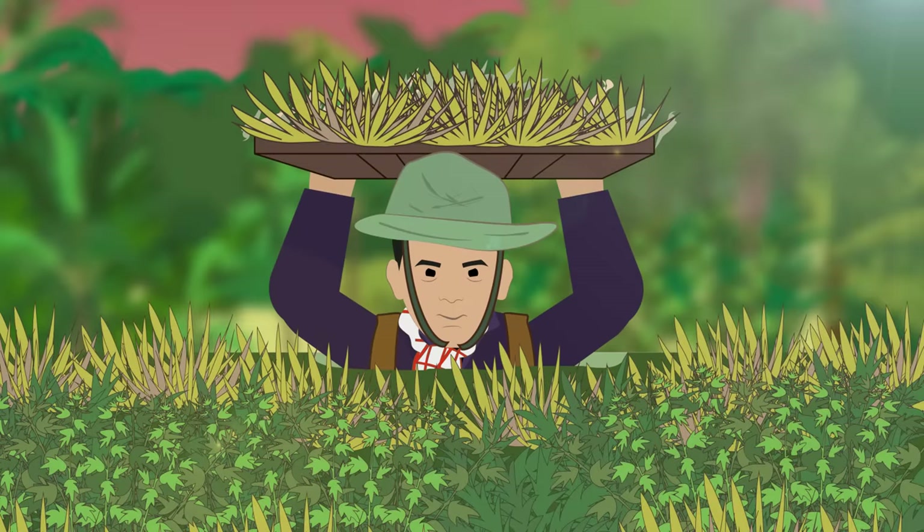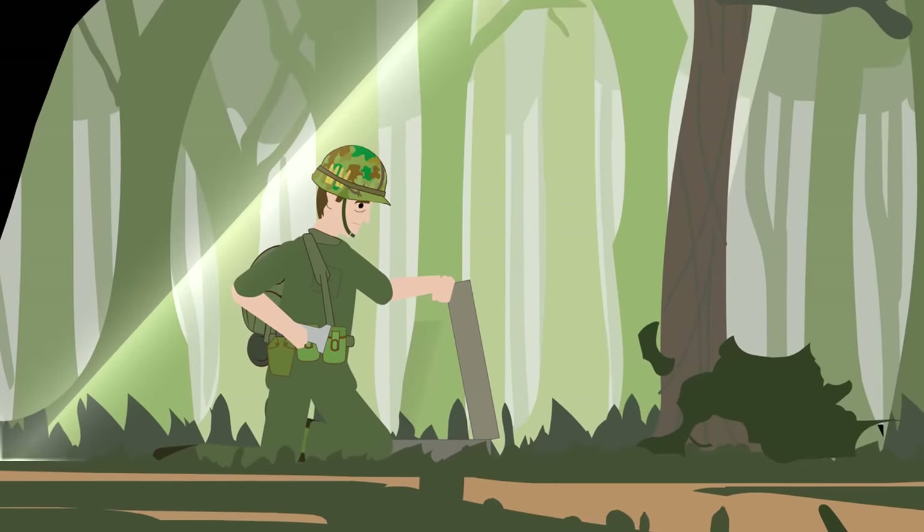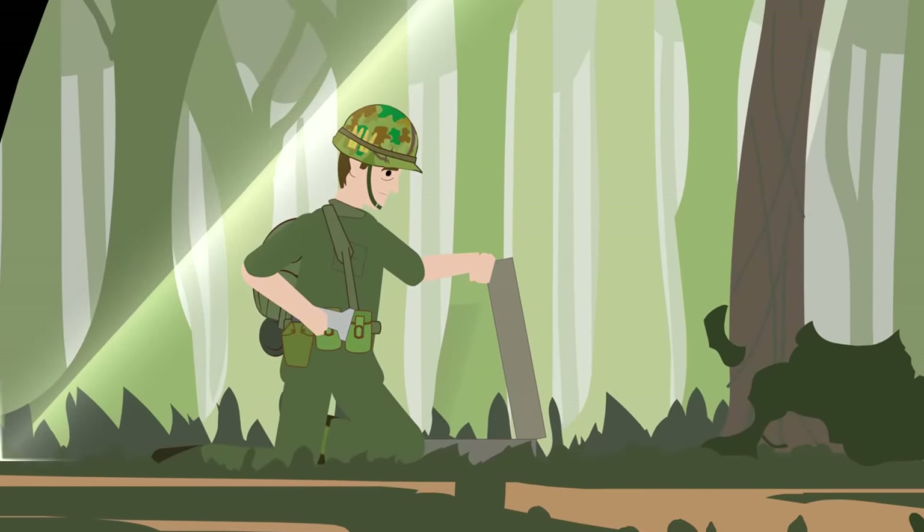Later, the communist forces in the Vietnam War used a similar type, primarily as a covert observation post or sniper position. The US forces there referred to them as spider holes, as they reminded them of the holes used by the trapdoor spider.